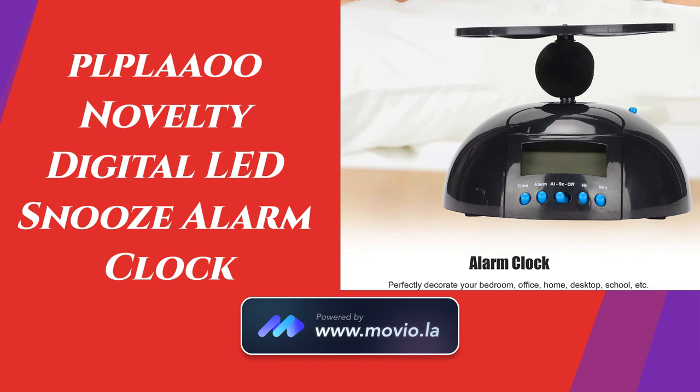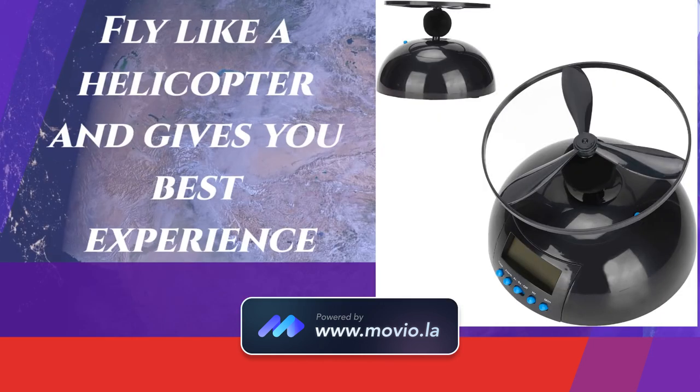The second interesting alarm clock is the Poplayo Novelty Digital LED Snooze Alarm Clock. When the alarm starts, it flies like a helicopter in the room and you have to get up from the bed and turn it off.